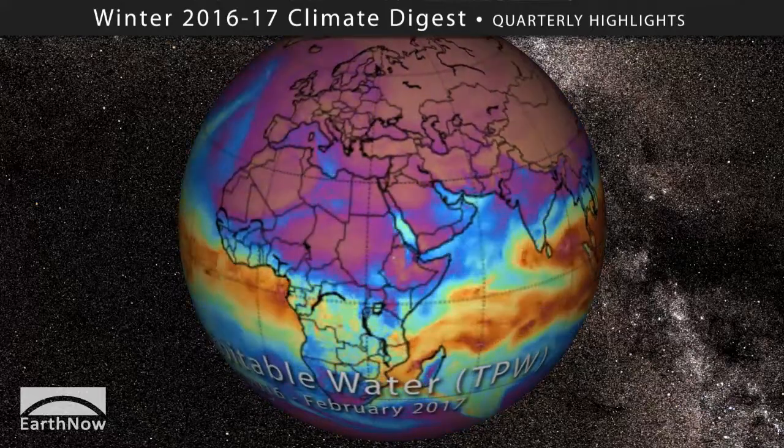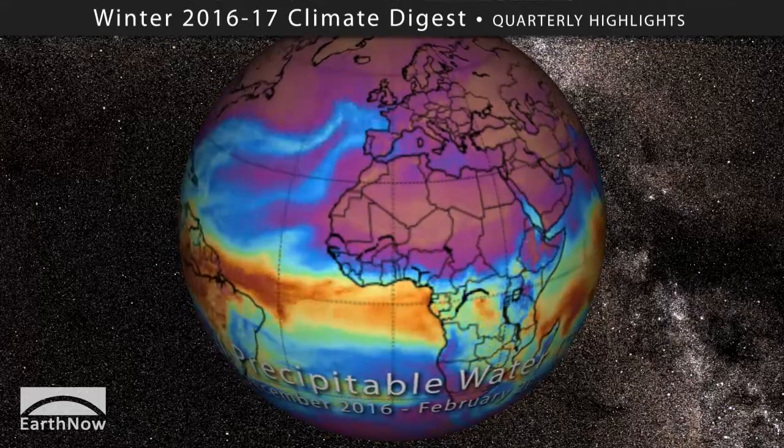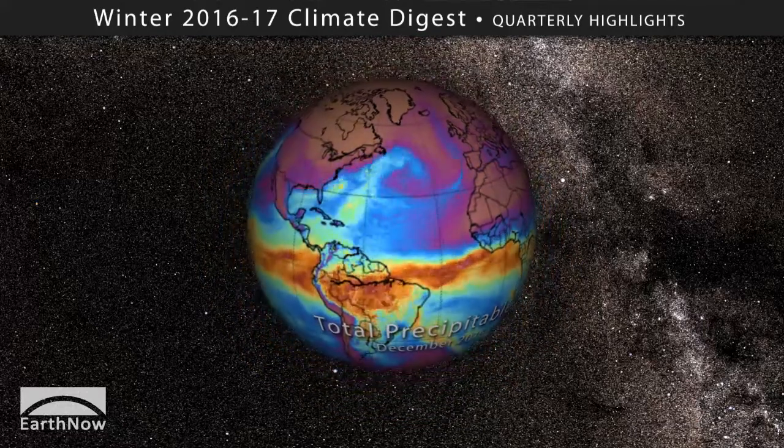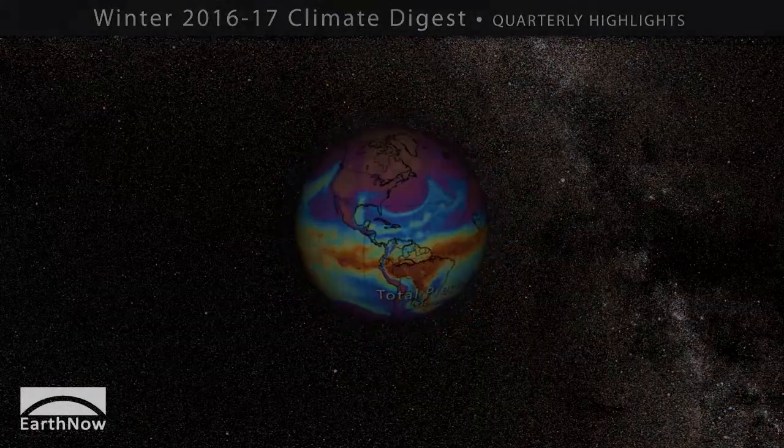Phew, there you have it folks — your winter 2016 to 2017 climate digest. For more information, please visit the website shown at the end of this video. Have a great season folks!